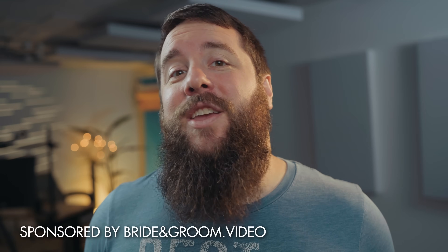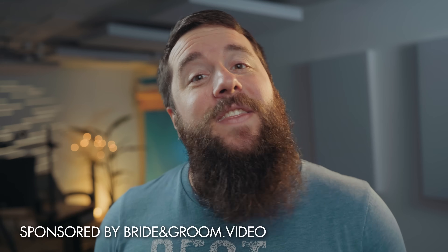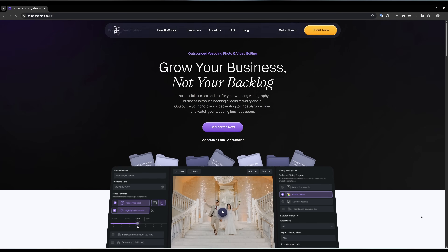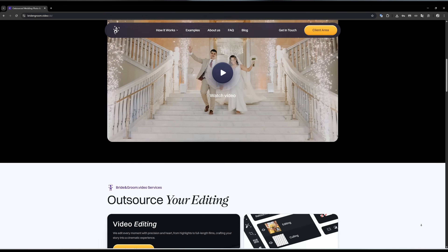And in addition, if you need help editing your wedding videos or photos, I would highly recommend reaching out to my friends and the sponsors of this video, Bride and Groom Video. I've been using Bride and Groom Video to edit my wedding films and YouTube videos, and I love them because they can edit your videos incredibly quickly for a shockingly cheap price.